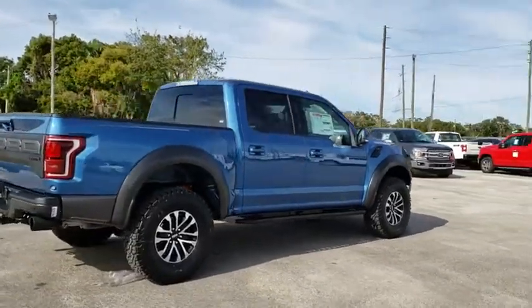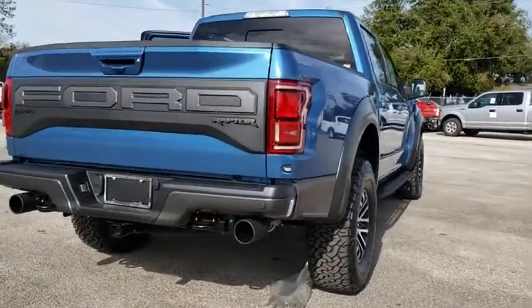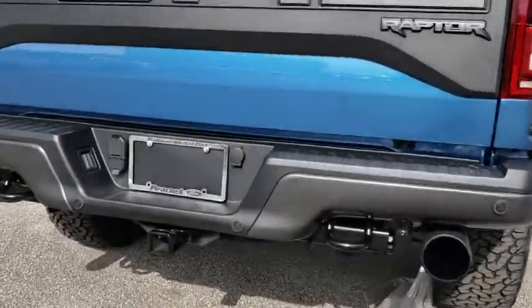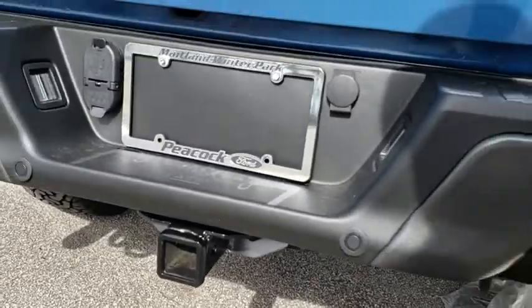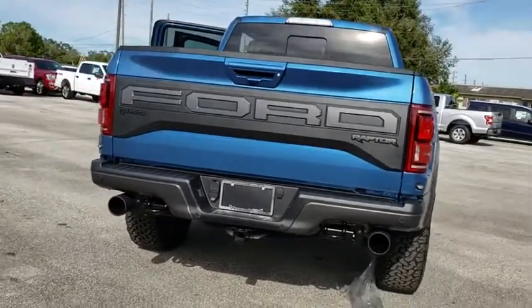Here are some of this vehicle's great options: traction control, leather wrapped steering wheel, dual airbags, power steering, four wheel disc brakes, universal garage door opener, electronic stability control, bed liner, compass, security system.